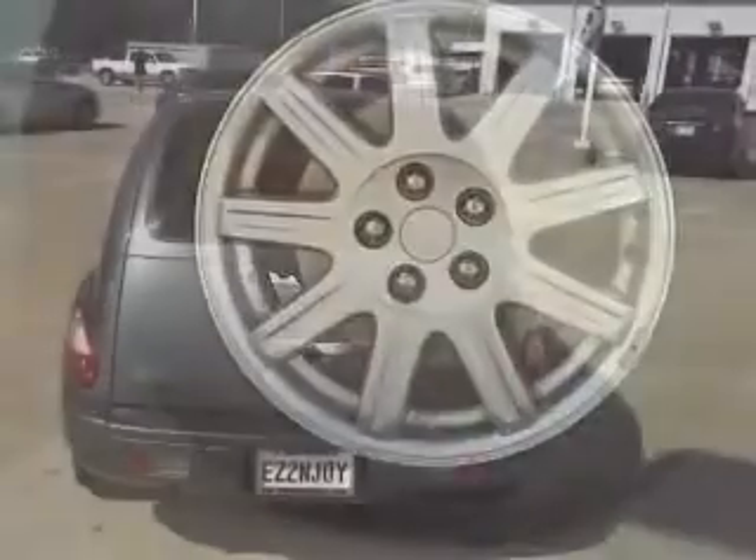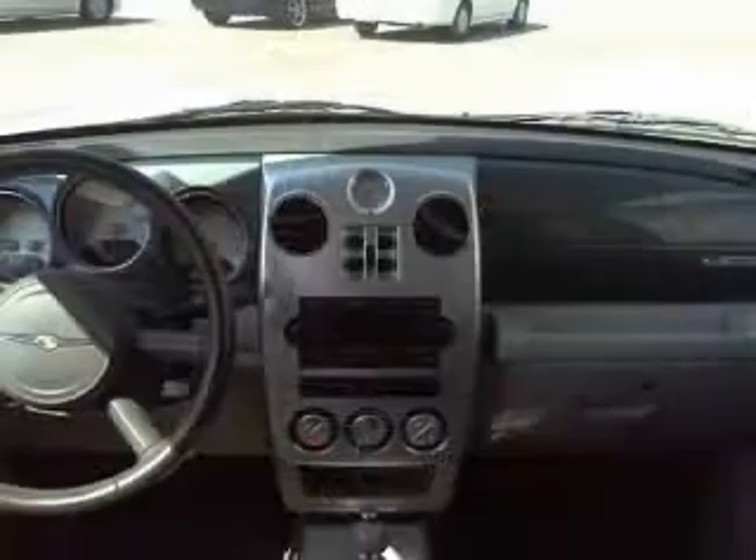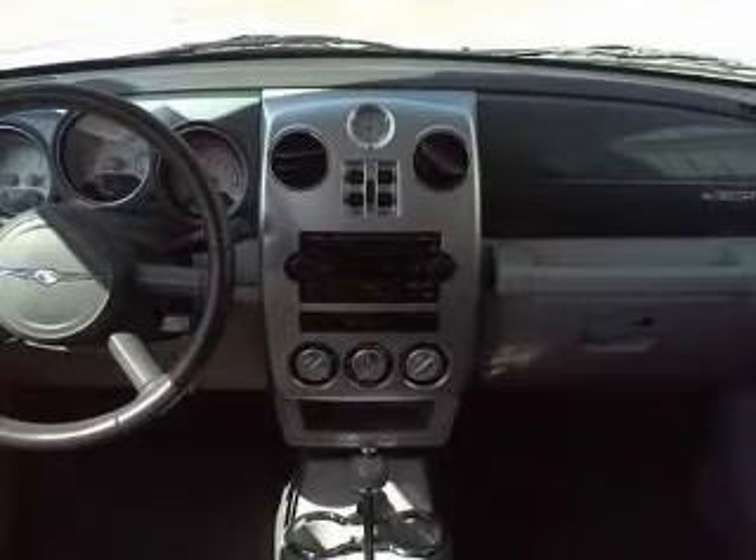Six-way power adjustable driver's seat, air conditioning, center console, full-width covered storage, clock analog, compass, cruise control, external temperature display, front fog driving lights.